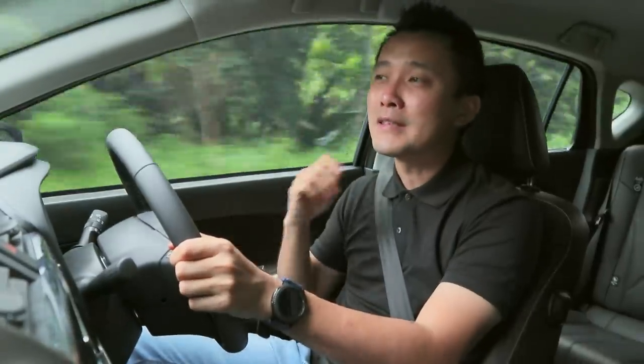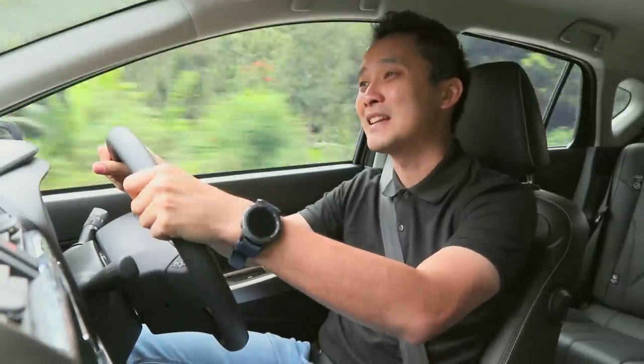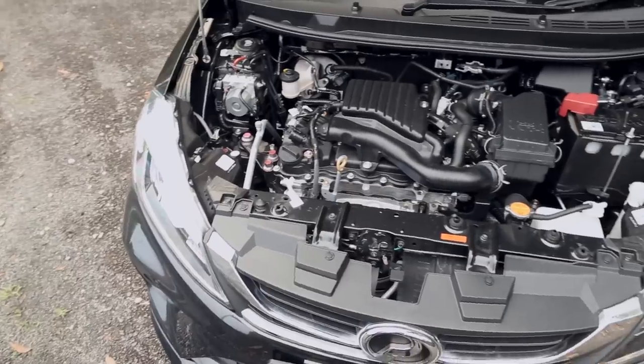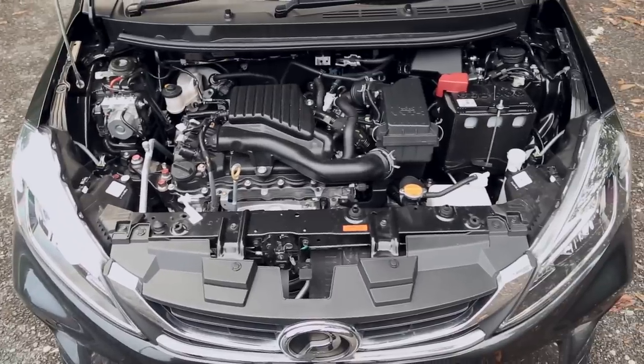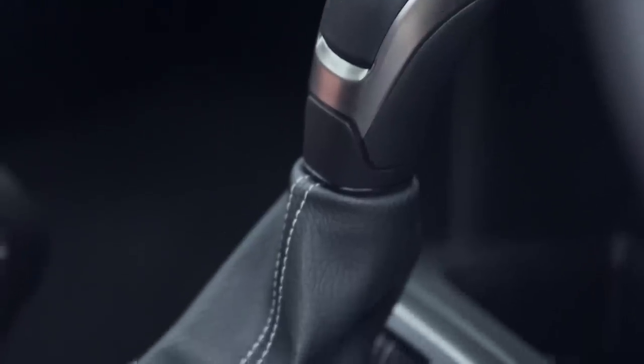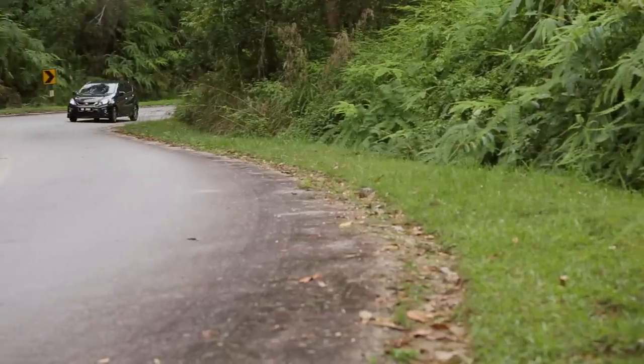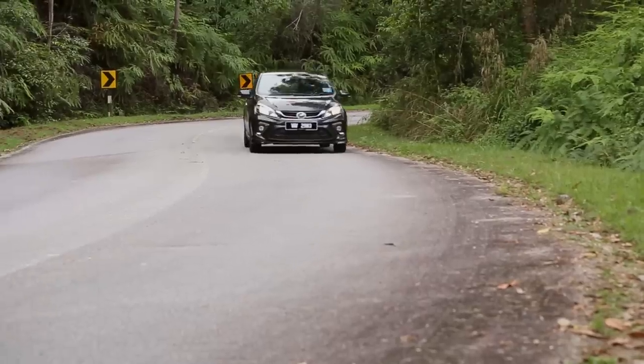Underneath this range-topping all-new Perodua is actually a Toyota Vios engine — the same one from Perodua's engine manufacturing plant in Seremban, Negeri Sembilan — which is a 1.5-litre 4-cylinder dual VVT-i engine. But unlike the Vios, this doesn't have a CVT; it comes with a 4-speed automatic gearbox. It makes 102 horsepower and 136 Nm of torque.